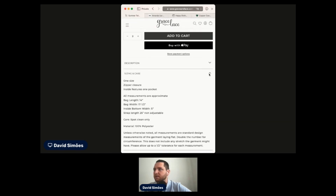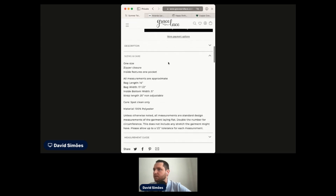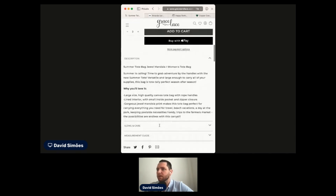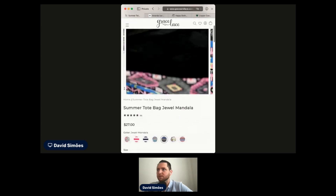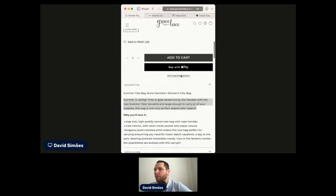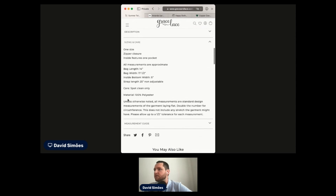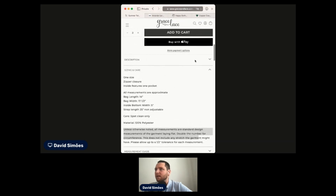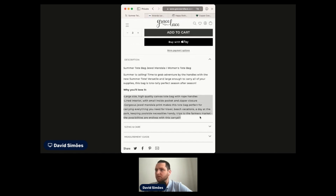This was done generically for all products and it could be optimized. For sizing and care, I'd probably even add some imagery or media to show how it should be done, or link to an external article going into detail. The measurement guide doesn't make sense here. The description could be lengthier and tell me more than just marketing copy — I want to know specifics like the material, the warranty, and whether I can wash it or not.